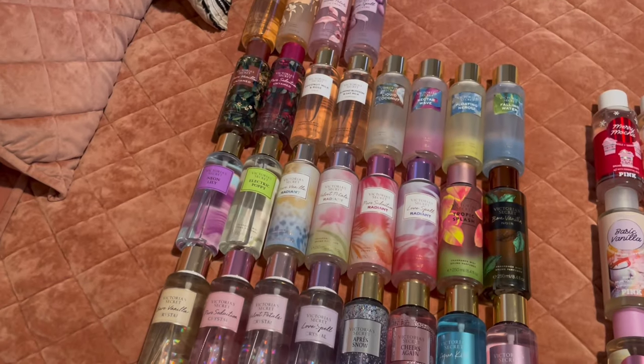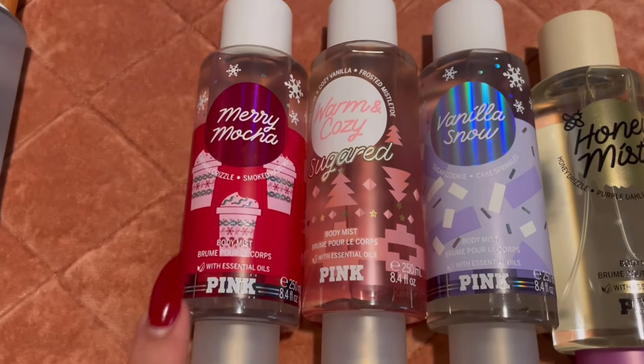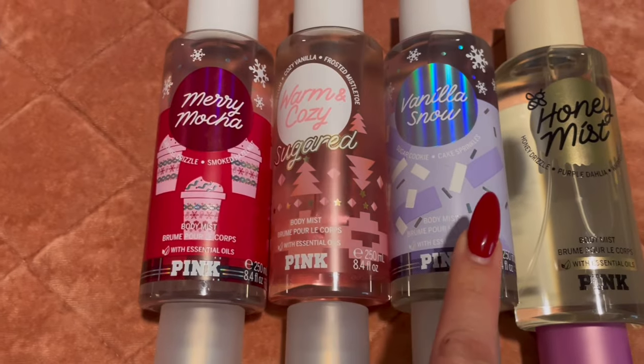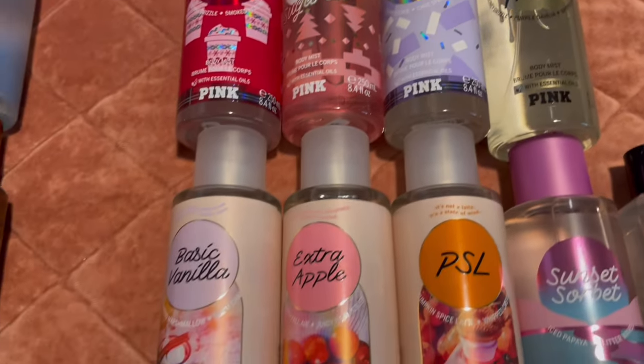Those are my Victoria's Secret fine fragrance mists — now we're moving on to PINK. My top row has my holiday scents: Merry Mocha, Warm and Cozy, Sugared Vanilla Snow, and Honey Mist.